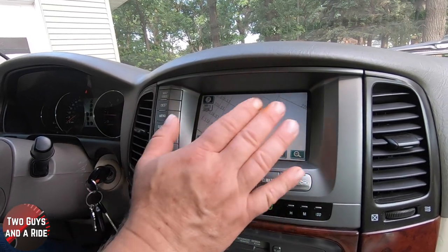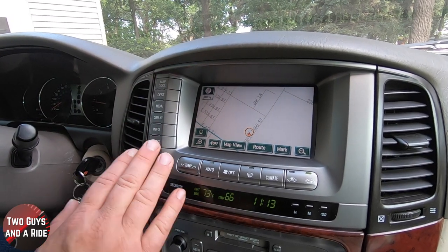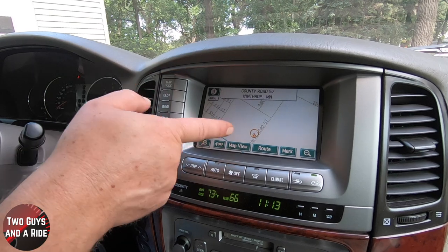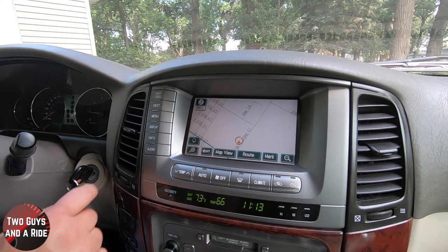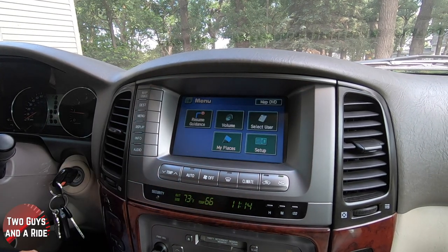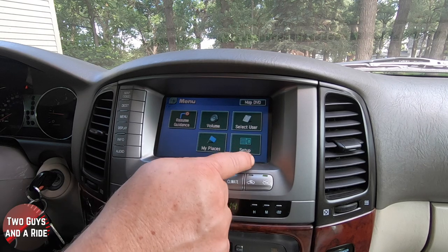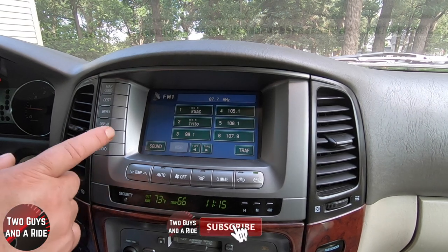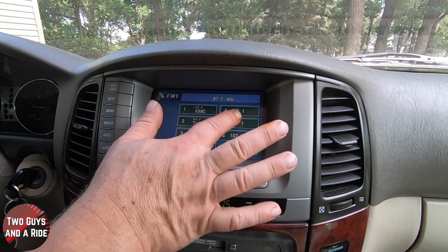The infotainment screen itself is roughly five inches diagonally with a whole bunch of physical buttons, and it was a touchscreen — which is really cool for the era. The map button shows navigation and you can plug in a destination, pick a point of interest, or enter an address. The menu button goes to navigation settings: resume guidance, volume, my places. The audio button gives you AM, FM, tape, or CD, plus radio presets, and a sound screen where you can adjust front/rear fader — all familiar from modern cars.